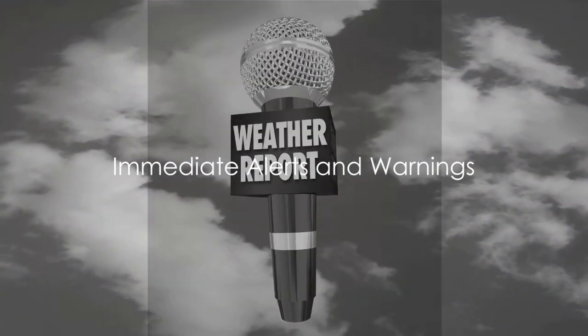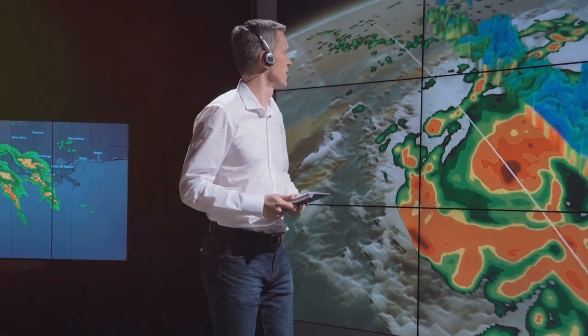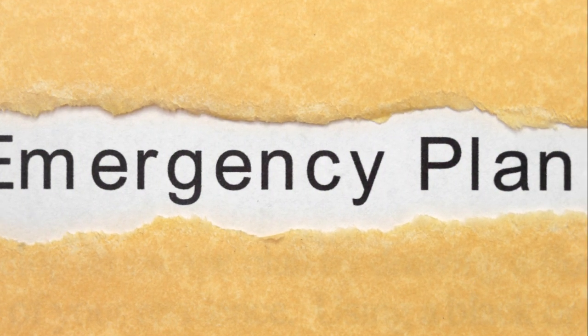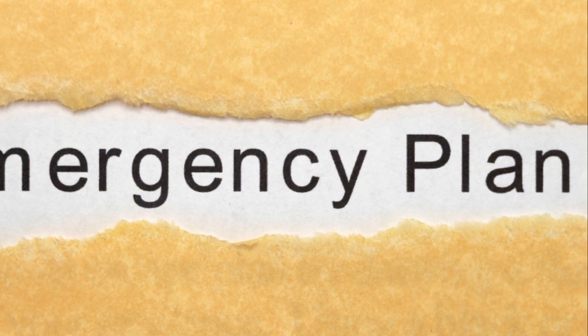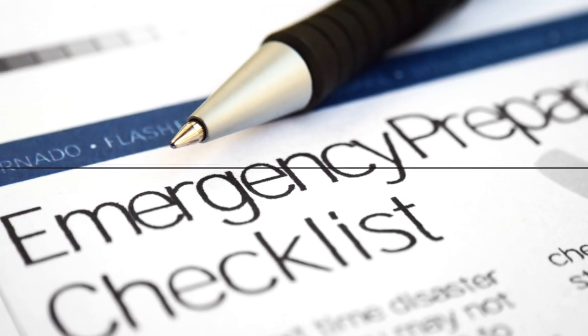One of the key benefits of having a NOAA weather radio is the immediate alerts feature. This specialized radio receiver comes with a tone alert function that activates during severe weather events such as tornadoes, hurricanes, and flash floods. As soon as these critical alerts and warnings are issued, you're in the know, enabling you to act swiftly to protect yourself and your family.